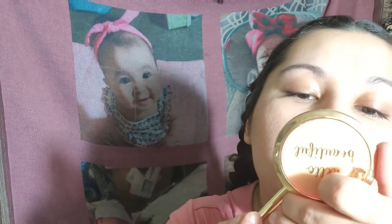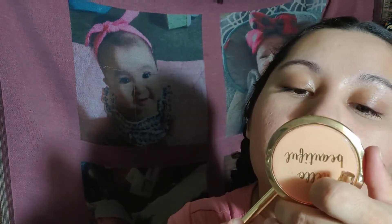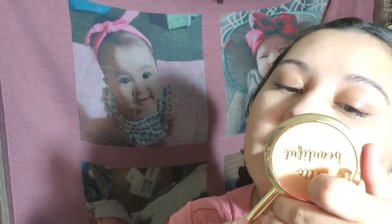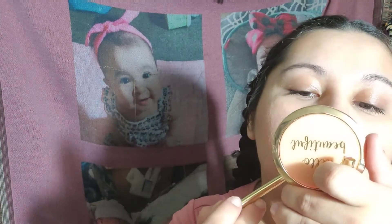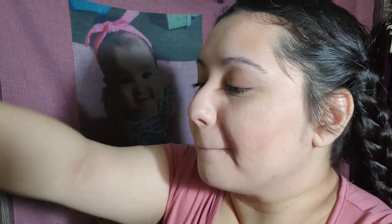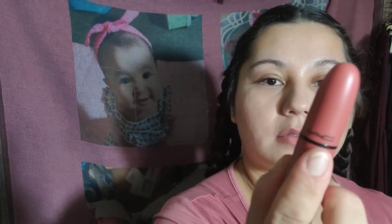Just going to align the lips, really light because I don't want it too dark. Okay, so I lined the lips, and I'm going to go in with this MAC lipstick in the color...